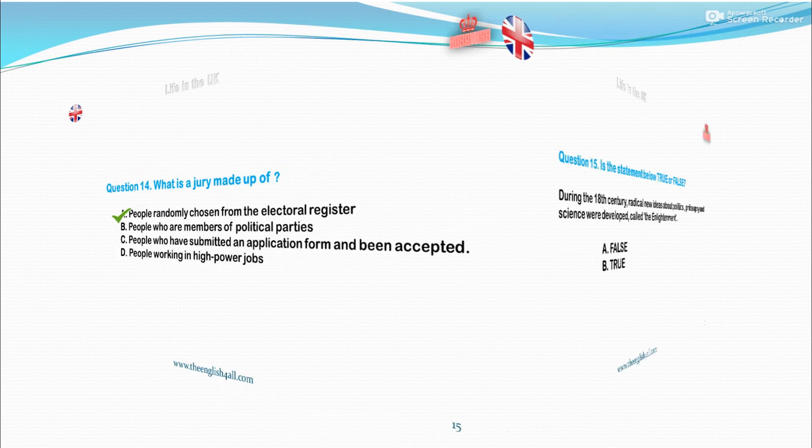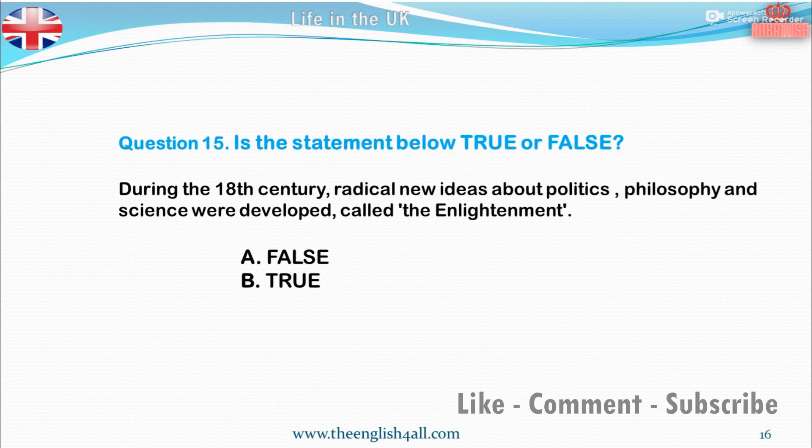Question 15. Is the statement below true or false? During the 18th century, radical new ideas about politics, philosophy and science were developed, called the Enlightenment. A. False. B. True. The correct answer is: this statement is true.